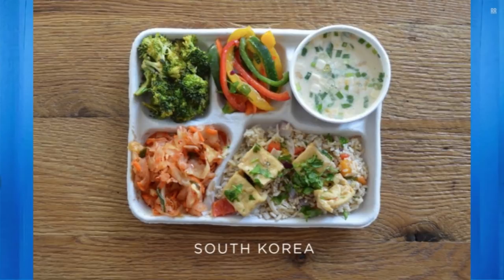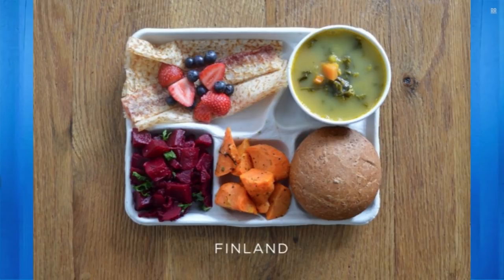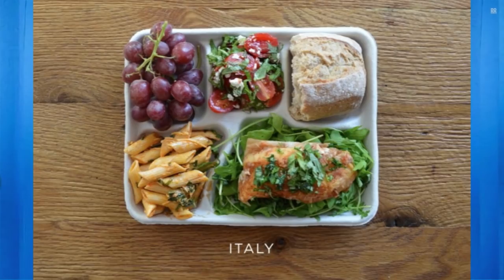This is South Korea — look at those greens and vegetables. A little chopped dog. Brazil — there's less meat on the Brazil plate than I would have thought, but it looks like there's some meat. Finland — they've got sweet potatoes or whatever that is, and a green soup and beets. That looks horrible but it's healthy. Whatever else is there looks good. Italy.